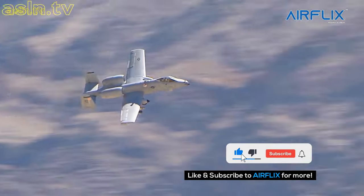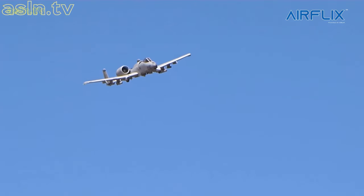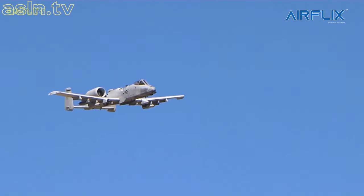The A-10 is exceptionally tough, being able to survive direct hits from armor-piercing and high-explosive projectiles up to 23mm.